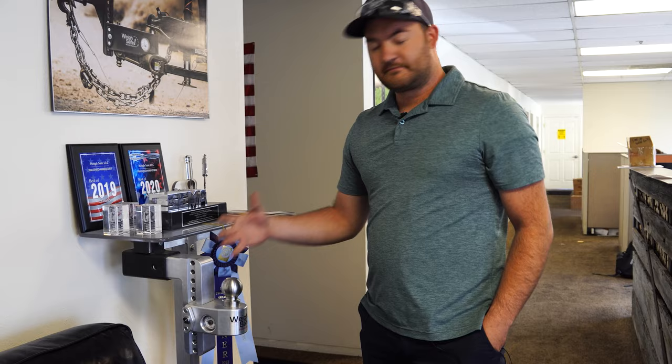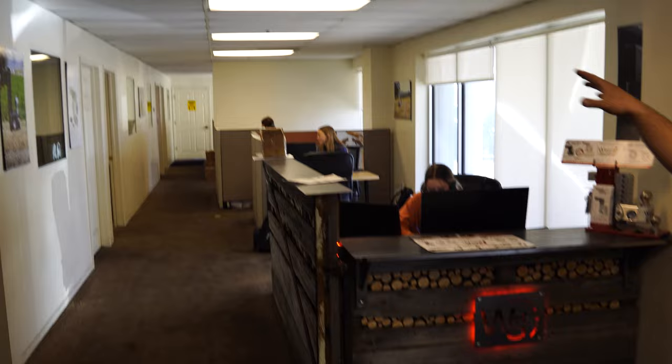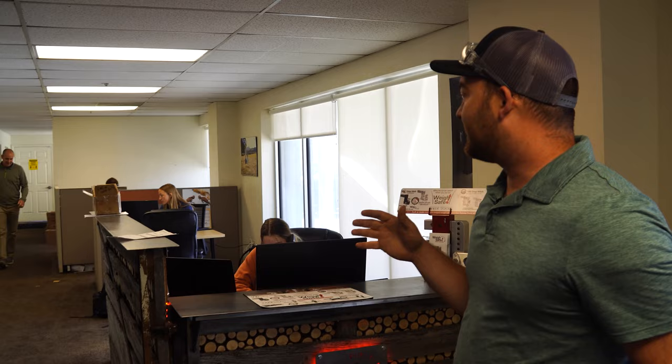Right at the start here we have our offices — this is Liz and Addison, our awesome customer service girls. They care about everyone who calls in; everyone here at Waysafe is customer support. Even the guys in shipping — everyone is there to support the customer, and we do everything we can to help.